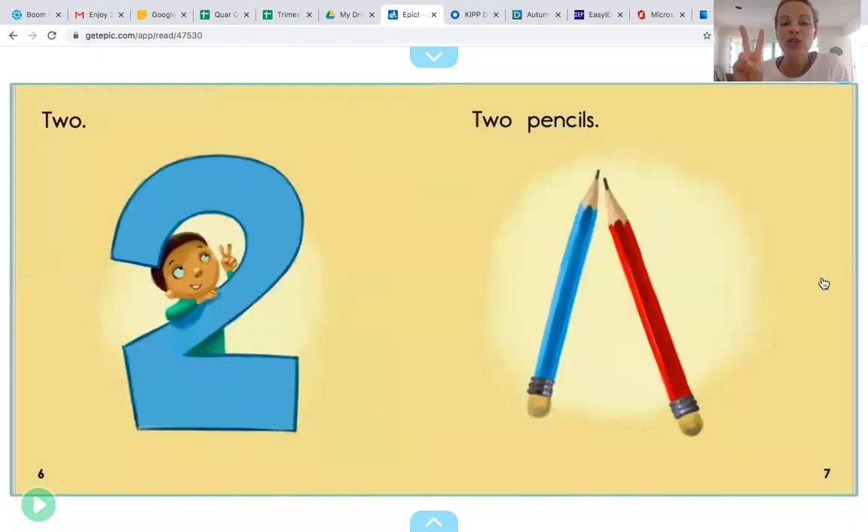Two. Two pencils. Let's count the pencils to see if there are two. One, two. Two pencils. Two pencils goes with the number two.